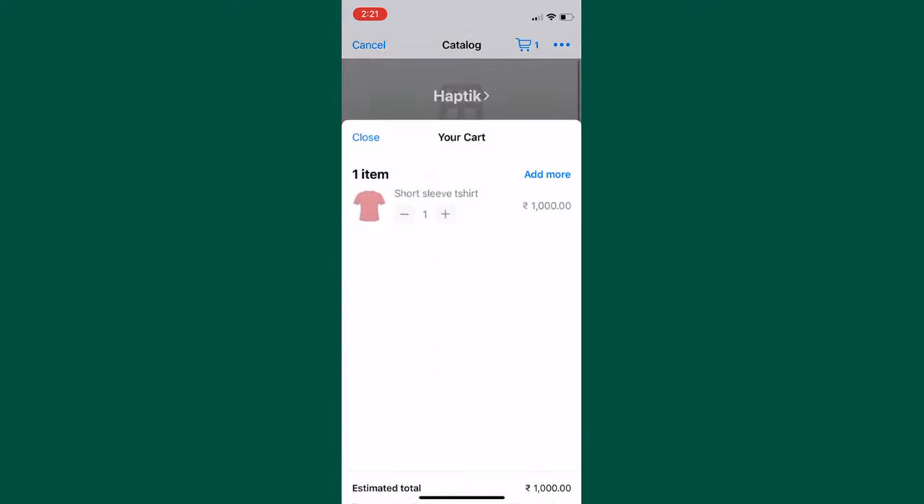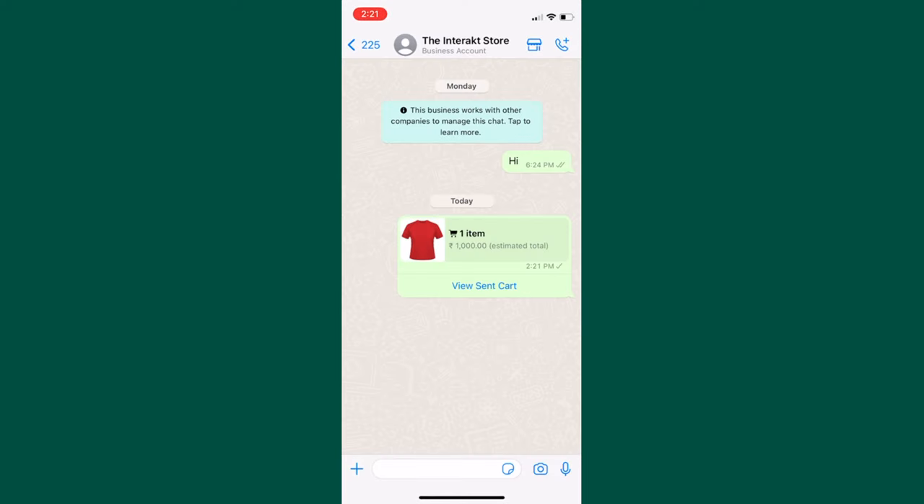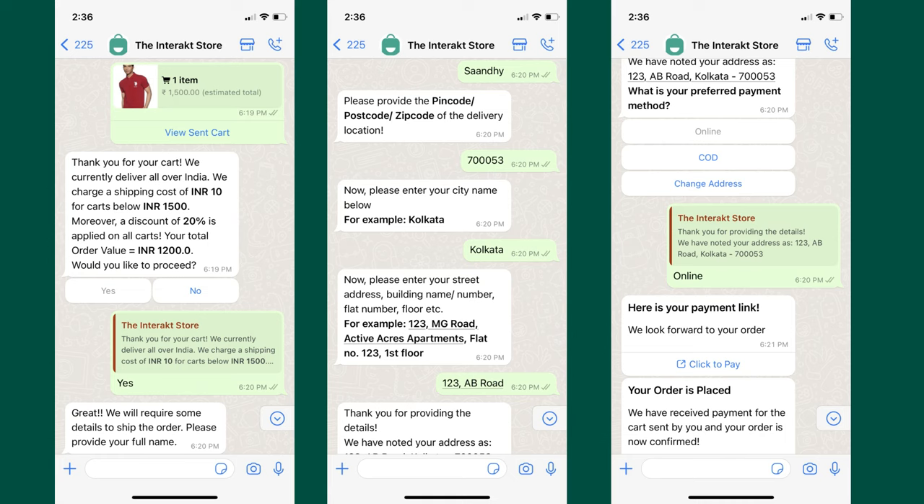They can even send you a cart, and if you have Interact's checkout flow live, you can get that cart smoothly converted into a final order.